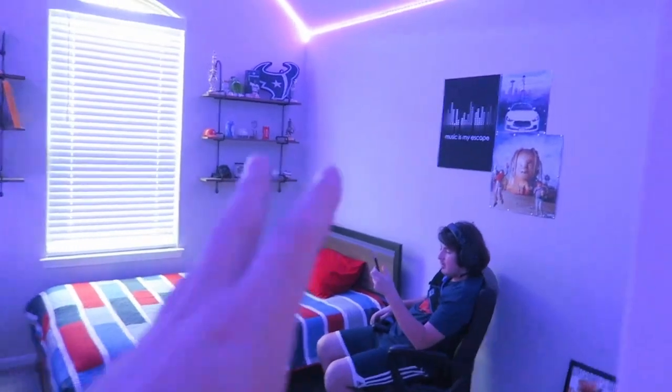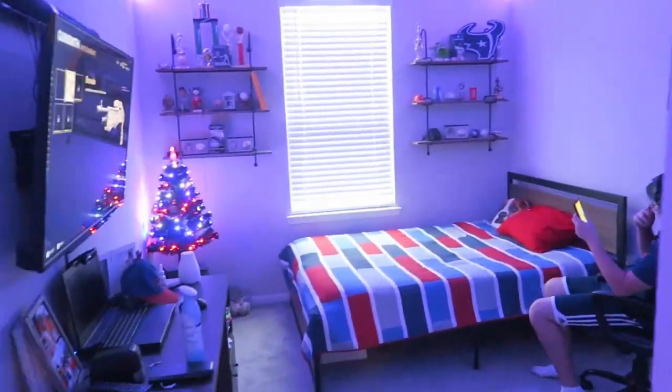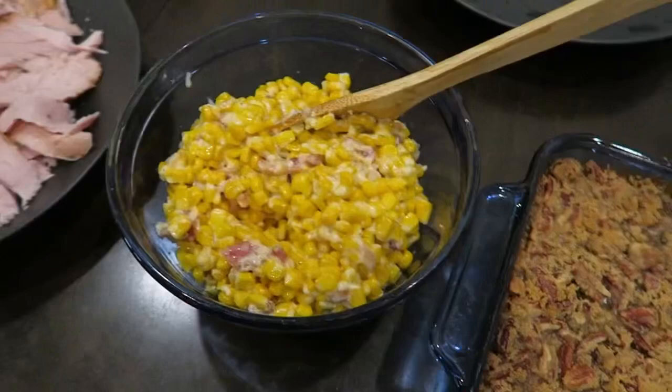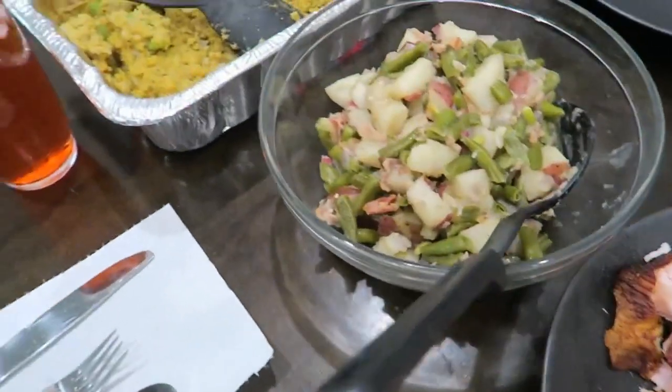Alright guys, this is what was made. Looks absolutely delicious. And he still hasn't had a haircut, but he did come through it. Say hi. Hello. And now we're going to eat.